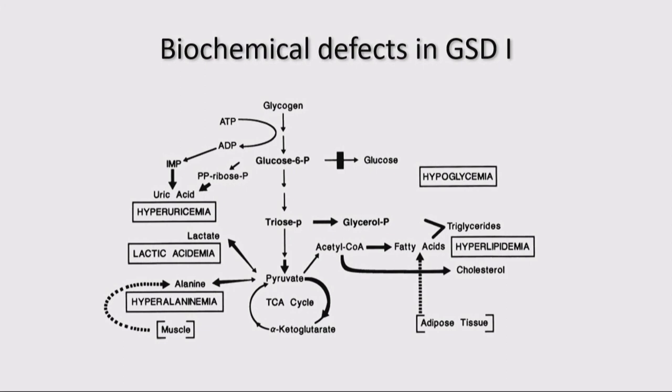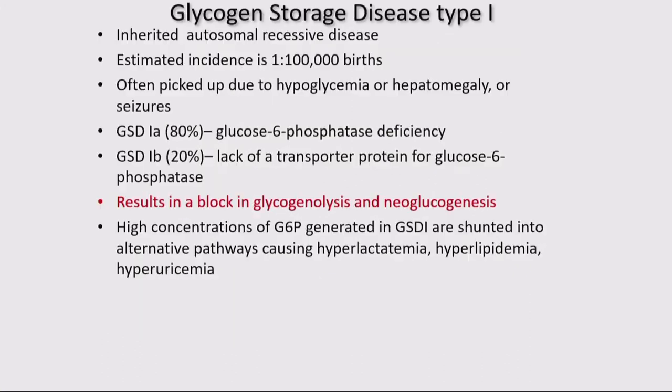Pyruvate through acetyl-CoA results in fatty acids or hyperlipidemia. By looking at this pathway, you've understood both the biochemical abnormalities and the treatment — because if I don't give free glucose and I give any precursor form, it's going to be stuck as glucose-6-phosphate, which can only unmask the disease more. GSD type 1 occurs approximately 1 in 100,000, is autosomal recessive, and if you can learn to manage it with diet, you can handle many other metabolic disorders.